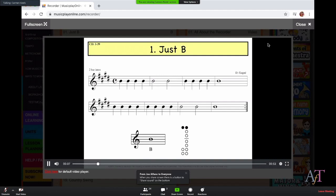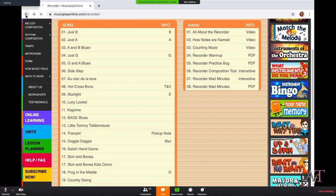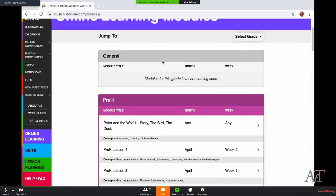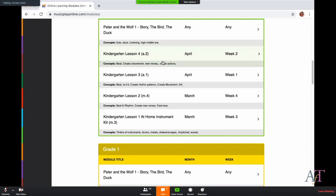The recorder track has a beat to it, so you're not just playing B-B-B-B — there's a backtrack to it. When you click on the online learning section, it gives you entire lesson plans for all of these different weeks. For example, kindergarten has Peter and the Wolf. It'll have a little video, there are PDFs to open up.